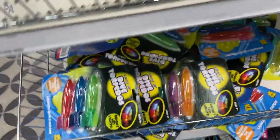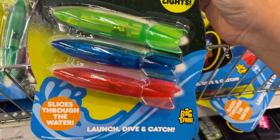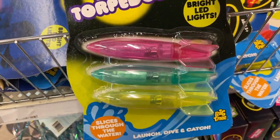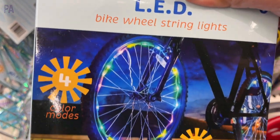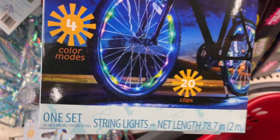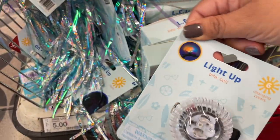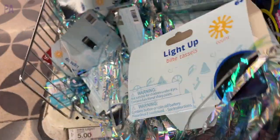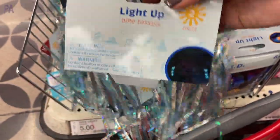I got these last year for my kids in the red, blue, and green package. These are perfect for the pool — they light up and you dive down to find them, great for nighttime swimming. I found the pink, green, and yellow this time. And then we also have some fun bike accessories: a bike wheel string light that goes onto your bike wheel, a light-up bell, and some light-up tassels to go on your handlebars.